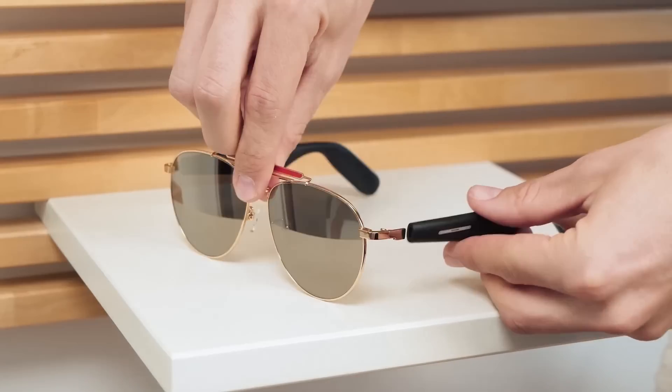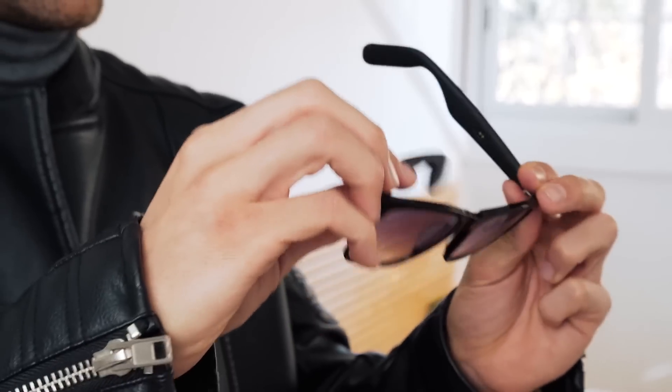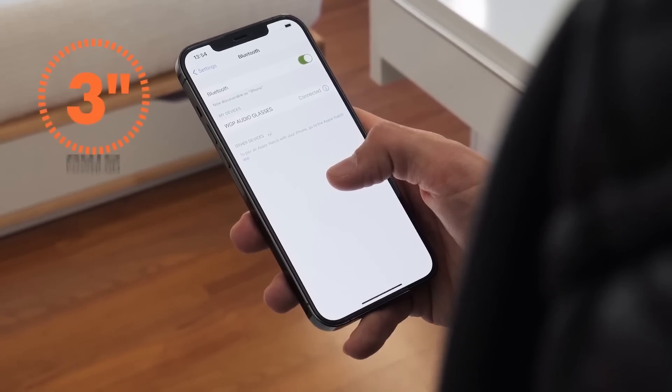Square, round, perhaps a sleek metallic frame? Don't worry, we've got you covered. The integrated body induction sensors allow the glasses to automatically power on and connect to your phone within three seconds.